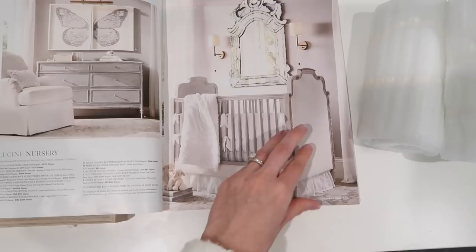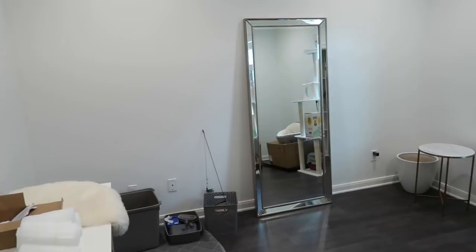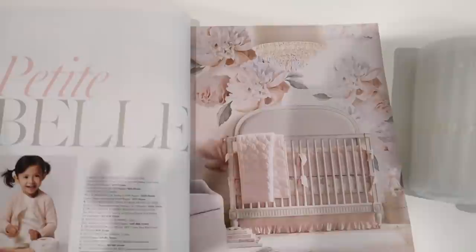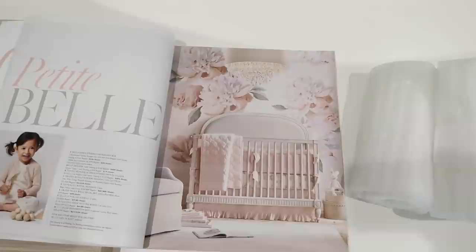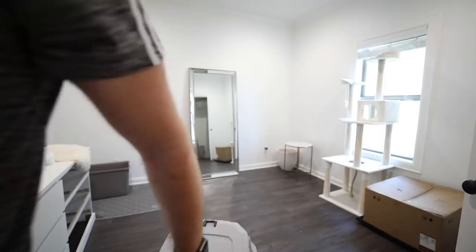Since everything is just kind of plain, gold, and white and gray in here, I was thinking about maybe adding a floral statement wall. I've seen a lot of nurseries have this on the back wall where the crib's gonna be, because everything else is just gonna be plain and white and simple. Let me know what you guys think about that. If I do decide on it, it won't be till the very end whenever everything's finished. I also love this pink bedding.